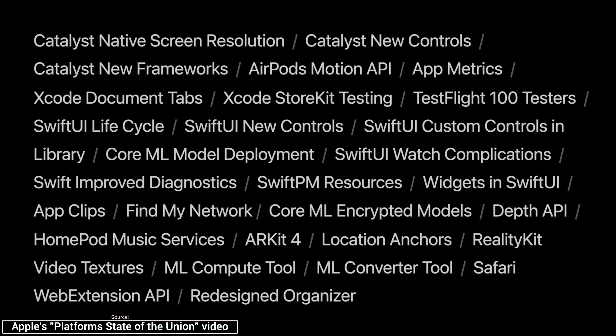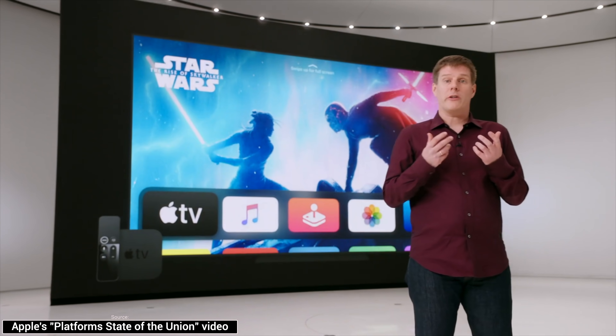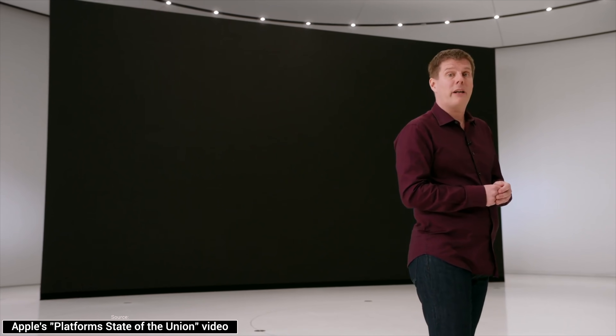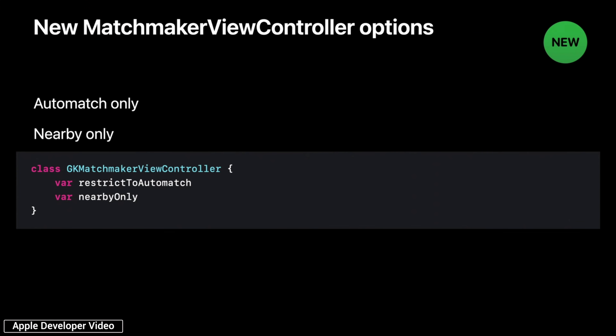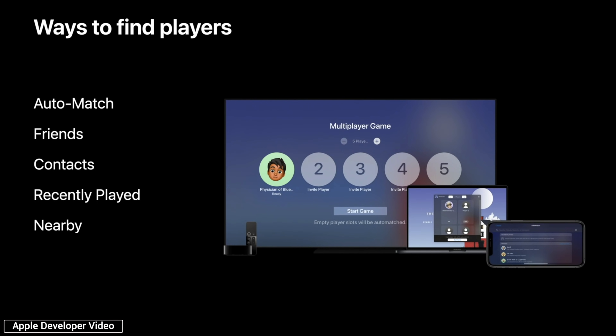There are so many new capabilities and APIs we didn't have time to cover in the State of the Union. For example, new Core ML capabilities allow you to encrypt machine learning models and deploy them via iCloud. tvOS continues to be the best platform for the big screen, now with AirPlay support for 4K HDR streams, multiplayer support for games, and many more new and enhanced functionalities. Multiplayer gaming support for Apple TV games is coming, and since Apple is blending all of their platforms, Apple is adding multiplayer crossplay between Apple devices, including the Apple TV.